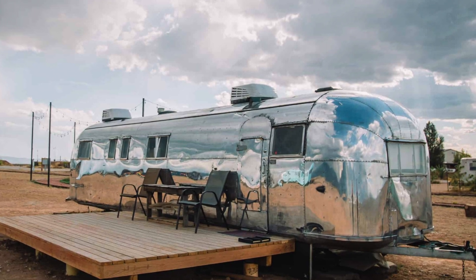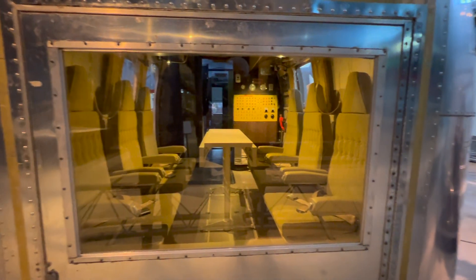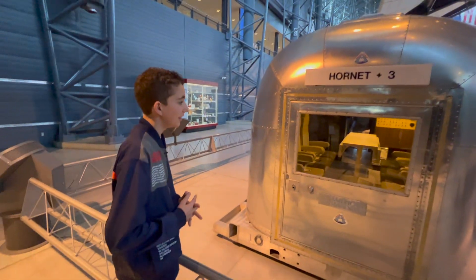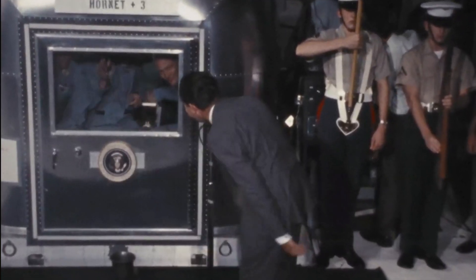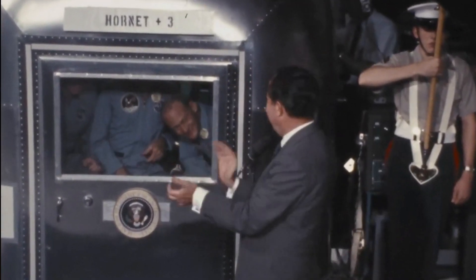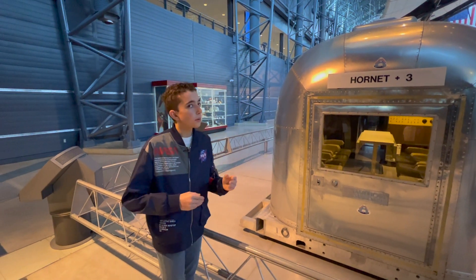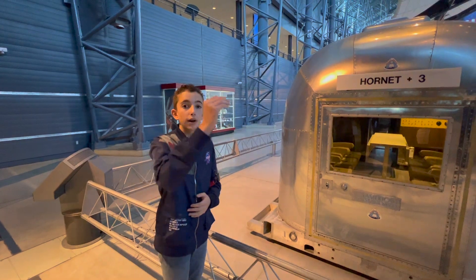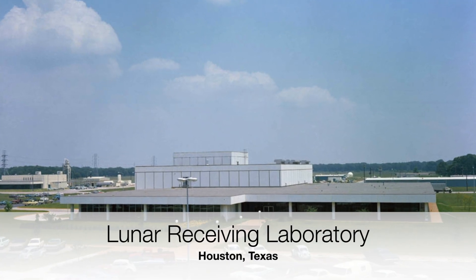As soon as they got in here, they actually got to talk to President Nixon — Richard Nixon — right from inside here, which is super cool. They stayed in here for about 21 days as they were transported from the open ocean to Hawaii to the Lunar Research Laboratory.